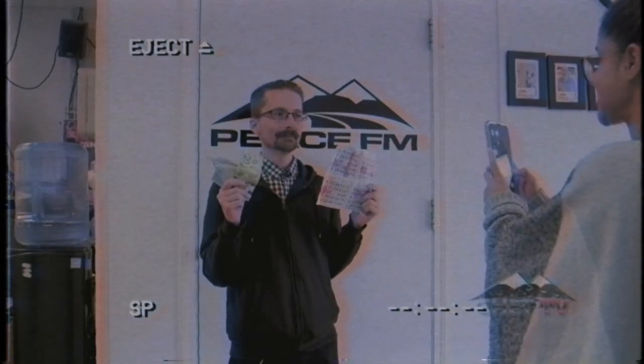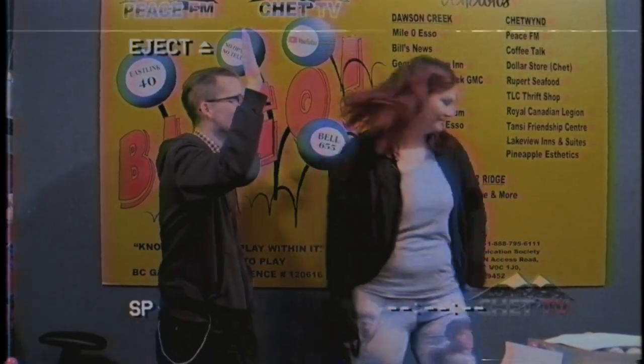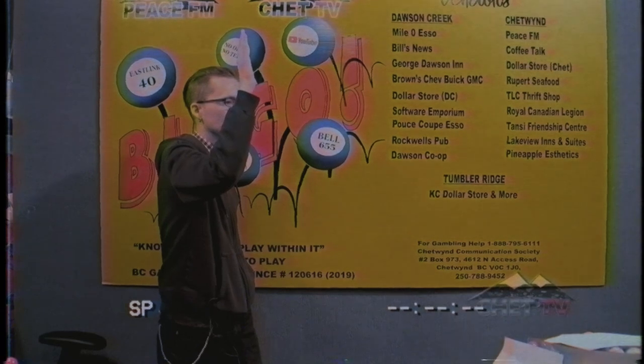How do I get my money? You have to come to either the Dawson Creek or Chetland Peace FM office to pick up your prize. Be prepared for your picture to be taken and posted on social media. I think I got this. Now Chris and whoever is watching can play Chet TV Bingo.